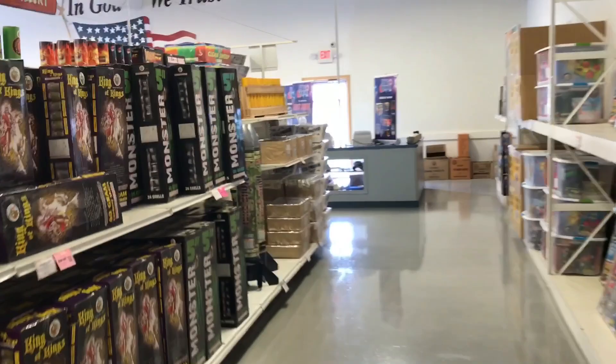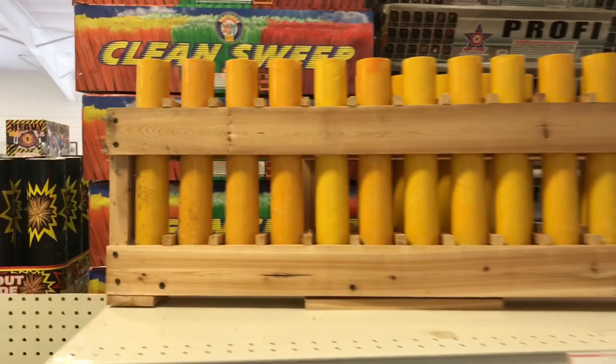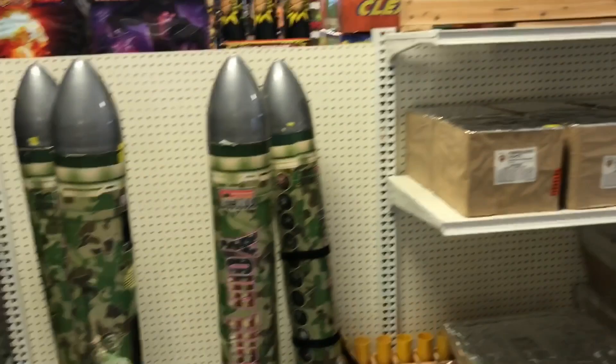They've actually got a section called One Four Pro — it's their brand. So you've got this, and then you've got your mortar racks up here. I always recommend, if you're doing backyard displays and you want to make it look a lot more professional, to pick up one of these. It looks like they offer those here, which is really nice. You could put like three of those together and make your shells look a hell of a lot better.